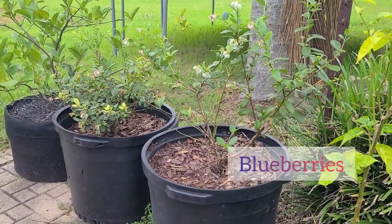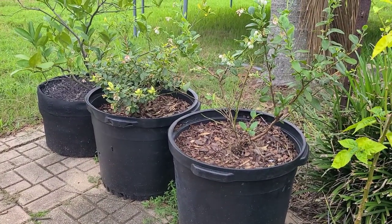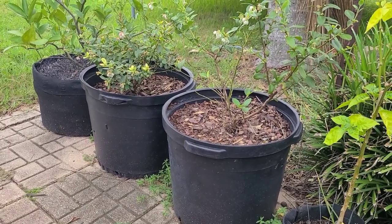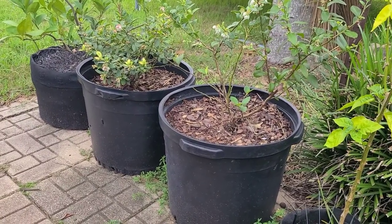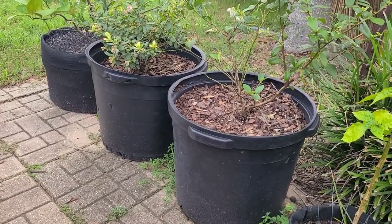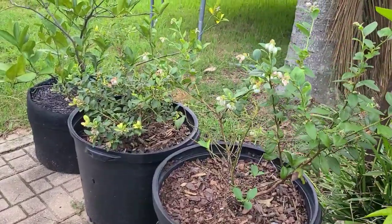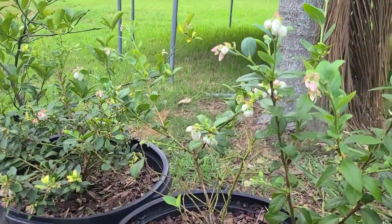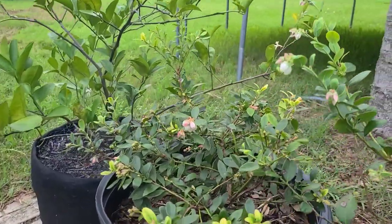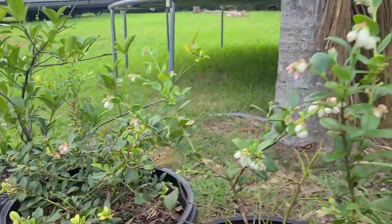The next ones I'm growing are blueberries — I have two here in 15-gallon containers from the same nursery. The owner let me know they should do really well in this size container and will grow to about five feet tall. They are in containers because blueberries are a little picky about their soil — they like a more acidic and well-draining soil, and I find it easier to manage in containers. They flower and produce fruit in the fall and winter months, so each one of these flowers will become a blueberry.